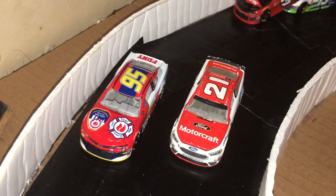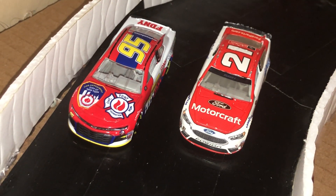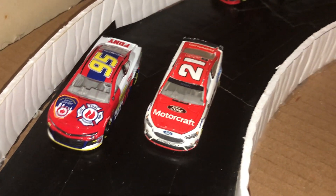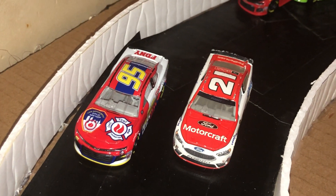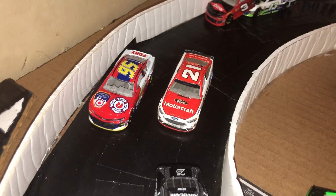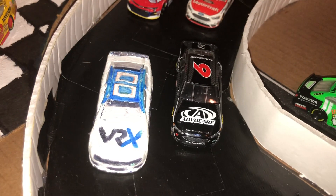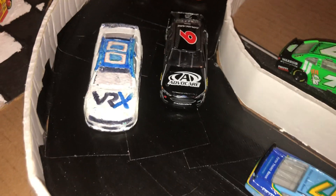Right here we have the 95 and we have the 21. Those are both Matt DiBenedetto's cars, so I just decided - well, that's a Chevy, that's a different case. I did not get the updated one, but I thought that'd be pretty cool to put right there. Then we have a Trevor Bayne car and then we have my custom Jeff Reinhardt VRX car, and that'd be pretty cool to put in here as well.